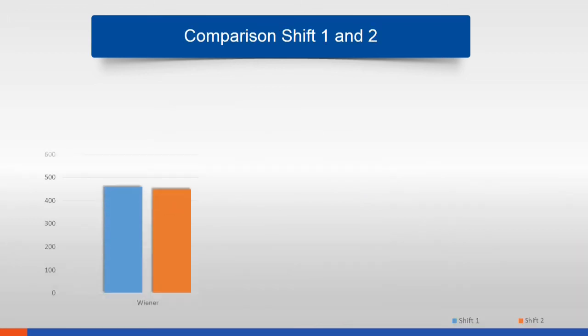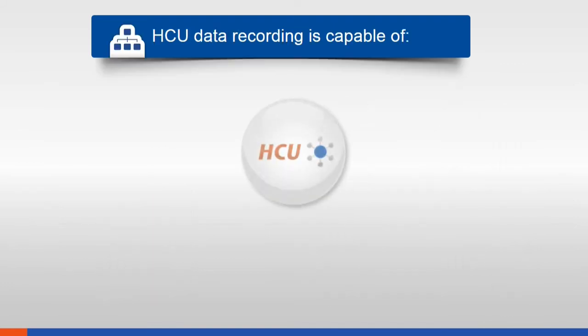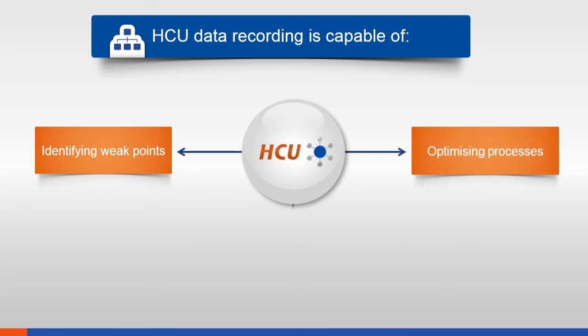For example, vienna, wiener, and liver sausage are each produced in two shifts. A direct comparison of the shifts shows that the second shift produced noticeably less wiener than the first. Looking at the performance data reveals that in the second shift, one operator was on sick leave. With HCU you can even compare machines on different days, quickly identifying weak spots in your production. HCU data recording allows you to optimize processes and significantly lower production costs.